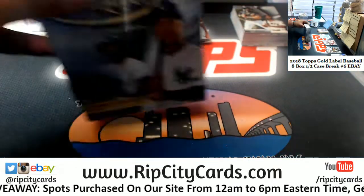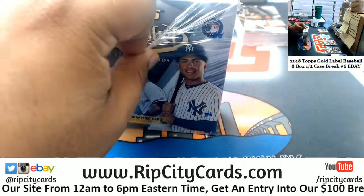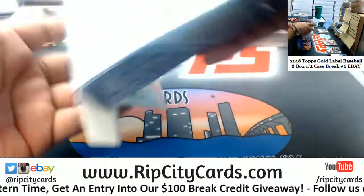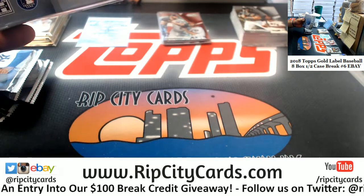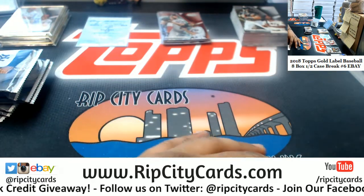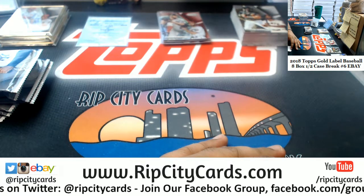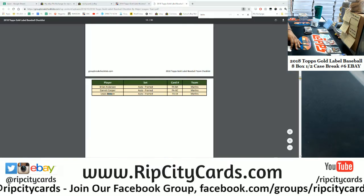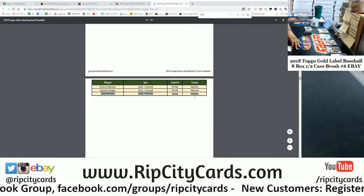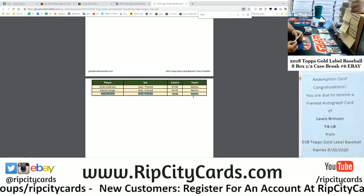This Lewis Brinson — I want to look up the checklist just so I can say for sure. Lewis Brinson is a Marlin — I said Mariners, so it's a good thing I looked up the checklist. It says so on the checklist: card number FALB. If you look at the bottom right corner you'll see Lewis Brinson FALB — it's about as official as it gets.